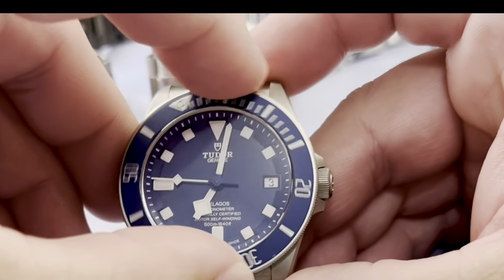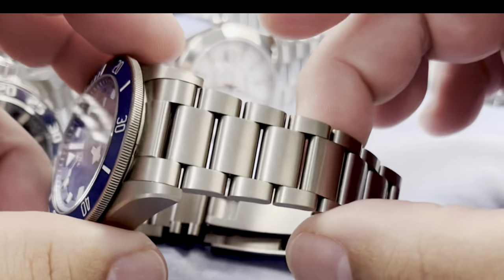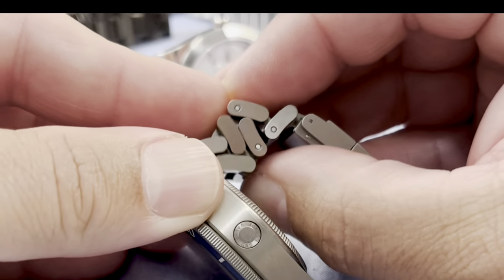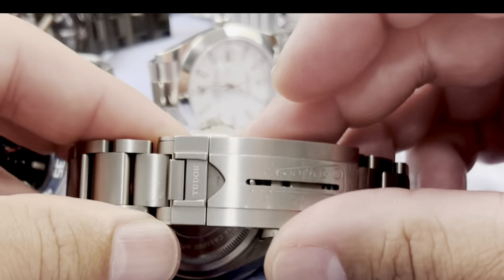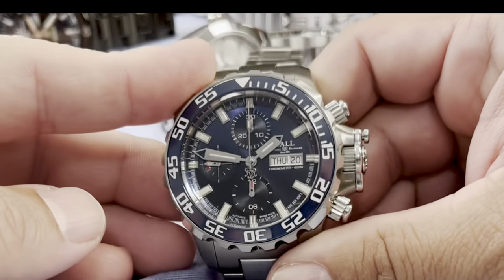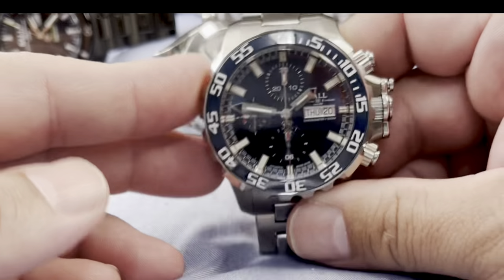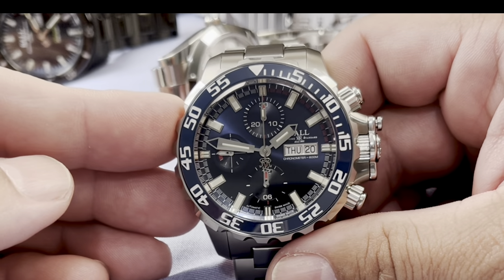Excellent bezel action — 60 clicks, excellent finishing, great articulation in the links. You can kind of stack these links. The clasp is awesome with tons of adjustability. Helium escape valve — you just can't go wrong with a Tudor. They make a great watch. I think this watch doesn't get near enough attention in the dive community.